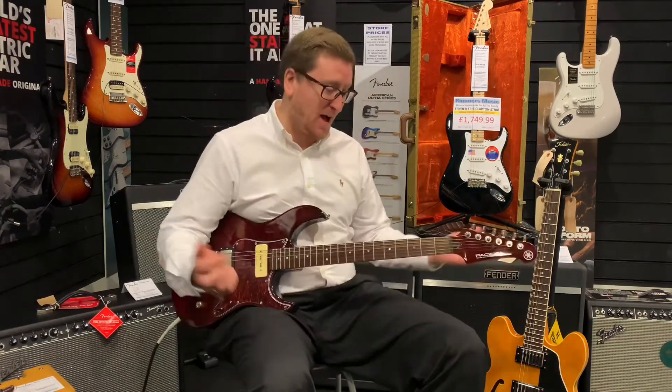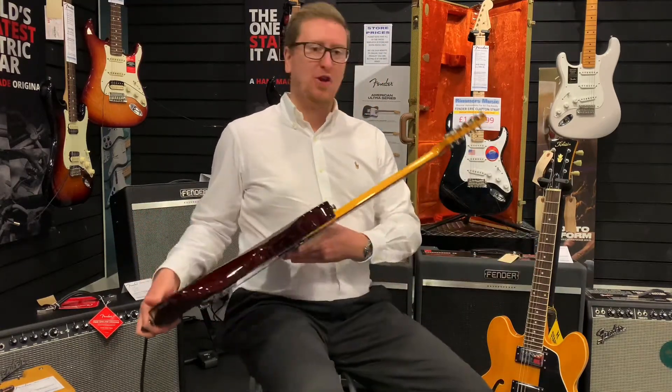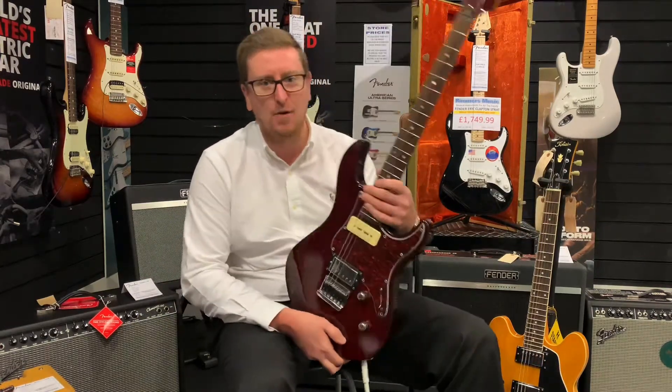Yamaha Pacifica 611 HFM, second hand here at Bolton and online. Hopefully this will be your next guitar — thank you very much for watching guys, take care, we'll see you soon, bye bye.